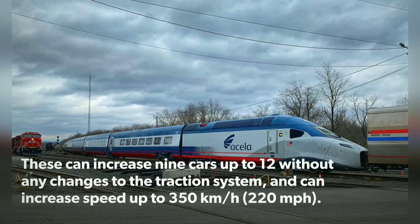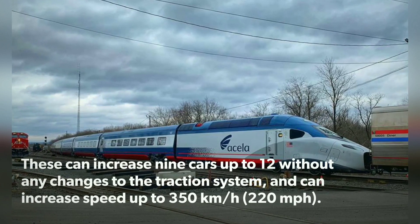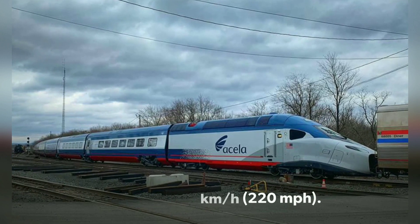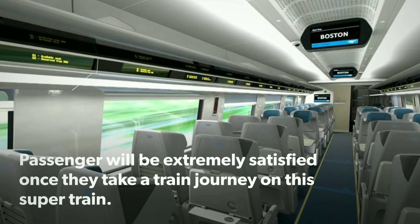The trainset can be expanded from 9 cars up to 12 without any changes to the traction system, and can reach speeds of up to 350 km per hour. Passengers will be extremely satisfied once they take a journey on this train.